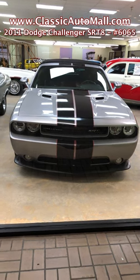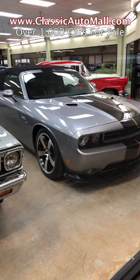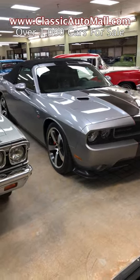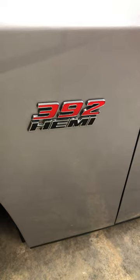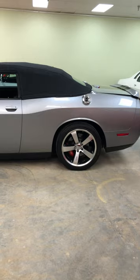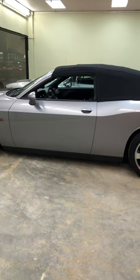Stock number 6065 for sale by consignment at Classic Auto Mall is a low-mileage, supercharged 2011 Dodge Challenger SRT8 convertible. It features a potent 392 Hemi with a ProCharger P1SC1 supercharger, putting out 425 horsepower with a 5-speed automatic transmission.